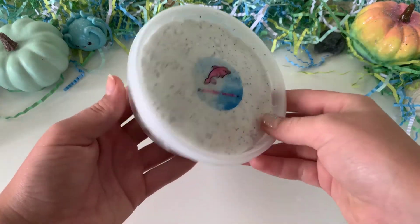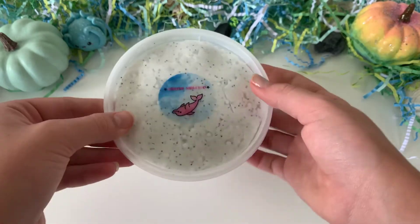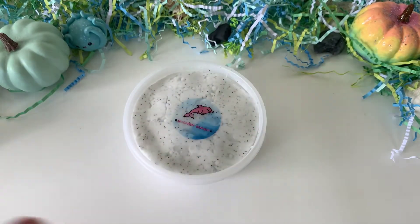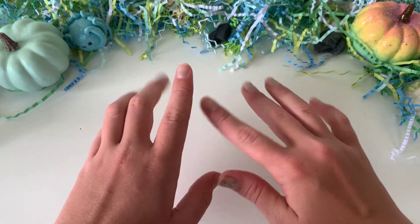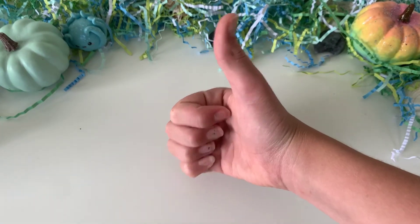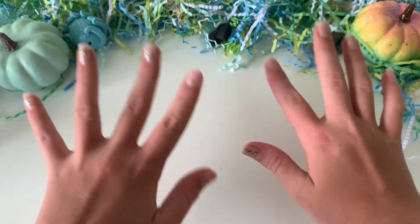Overall I really did like this slime. It was a little stiff at first, but once I kept playing with it, it got so much better — I loved it so much. That is all I have for today's video. Thank you guys so much for watching. Make sure to like and subscribe, and I'll see you guys in my next one — bye!